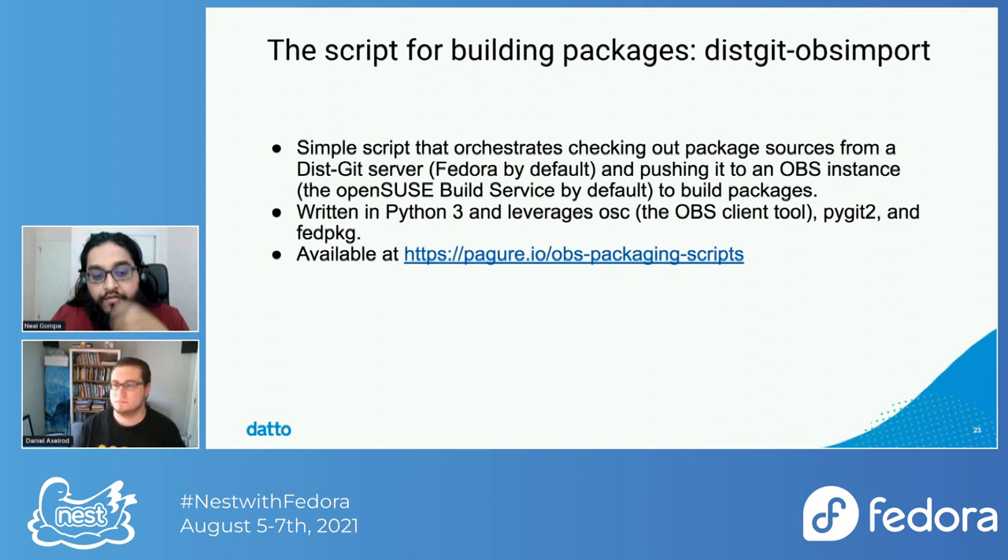The magic for pulling all the sources in isn't terribly magic. It's a simple script I wrote called dist-git-obs-import. It orchestrates checking out package sources from a dist-git server — by default, Fedora's — and pushes them to an OBS instance, by default the openSUSE Build Service, though internally we point it to our own system. It's written in Python 3 and leverages OSC (the Python-based client orchestration tool for OBS), Pygit2 (Python bindings for libgit2 for working with Git repos), and the fed-package package to interface with the dist-git lookaside to fetch binary sources. It's available at pygario/obs-packaging-scripts.